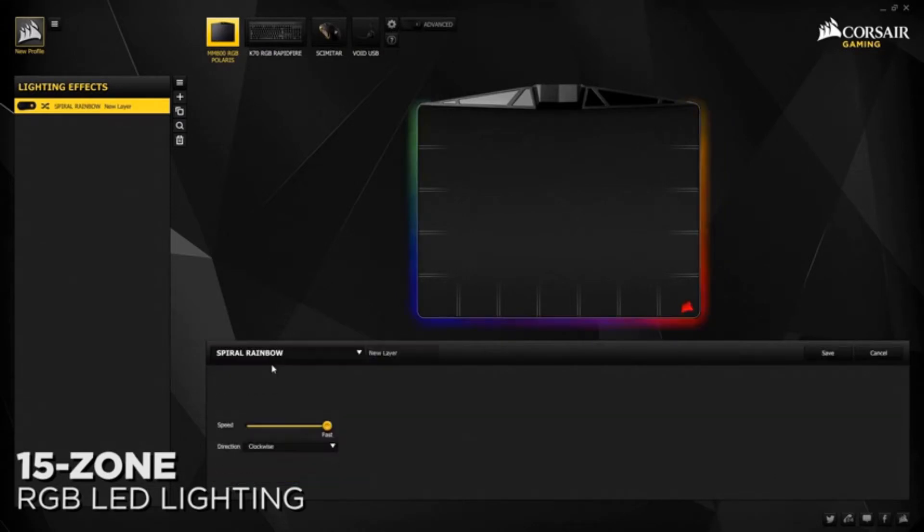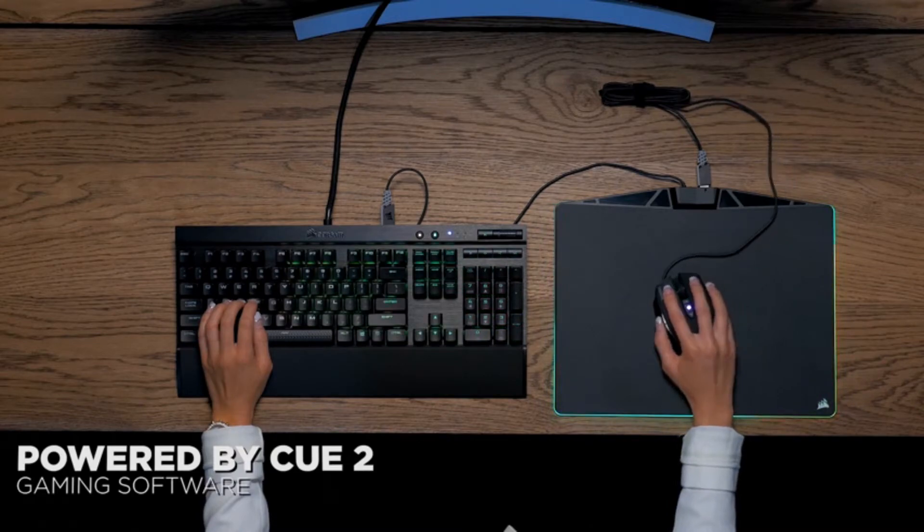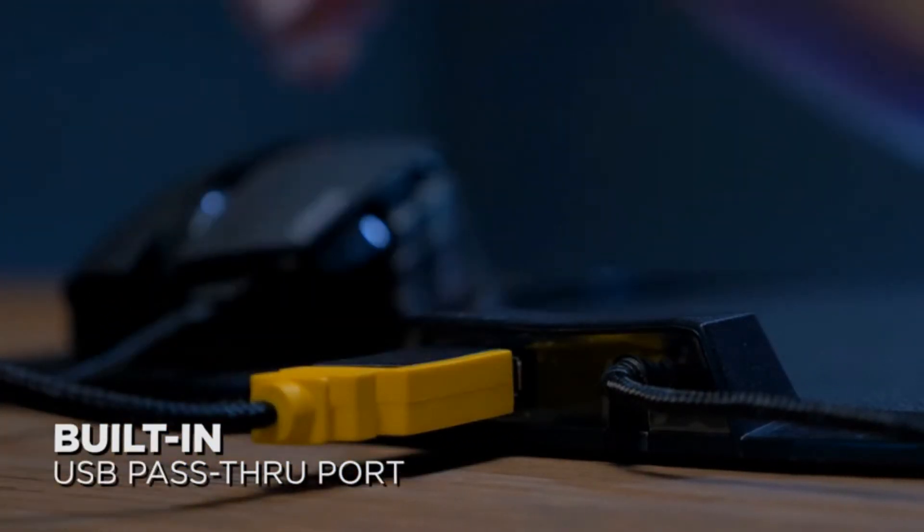Continue reading to see which pad claimed the top spot, which is your best bet on a budget, and which one is best for lighting up your desk.